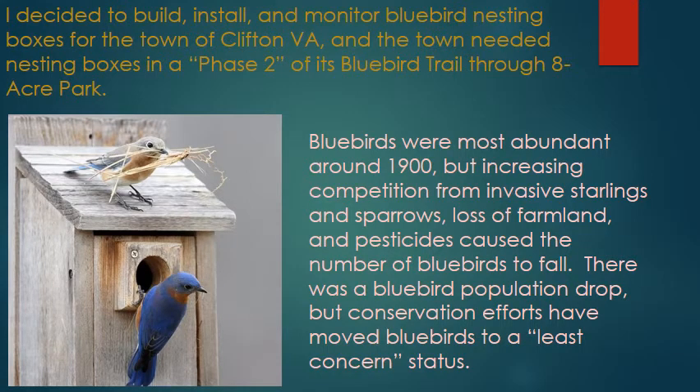I decided to build, install, and monitor bluebird nesting boxes in the town of Clifton, Virginia. The town needed nesting boxes in a phase two of its bluebird trail through an eight-acre park. Bluebirds were most abundant around the 1900s, but increasing competition from invasive starlings and sparrows, loss of farmland, and pesticides caused the number of bluebirds to fall. There was a bluebird population drop, but conservation efforts have moved the bluebirds to a least concerned status.